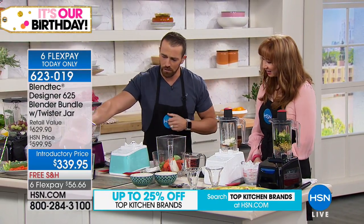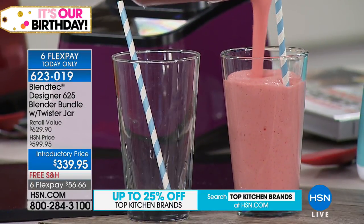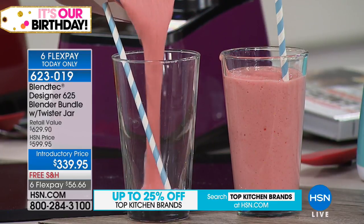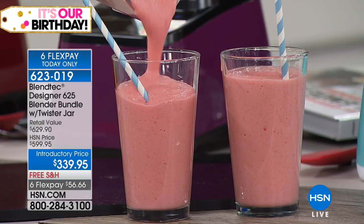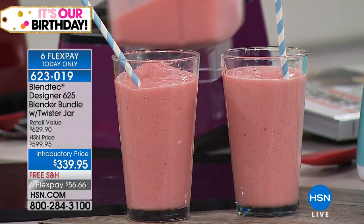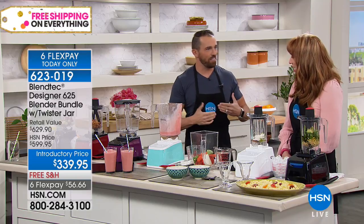Typically with cheap blenders, if you see thick or really dense material like frozen strawberries or ice, you're going to get clumps, you're going to get chunks. This is a perfect blend — everything is very, very consistent. That is the reason why smoothie bars and coffee shops use a Blendtec machine: because of the consistency and durability.